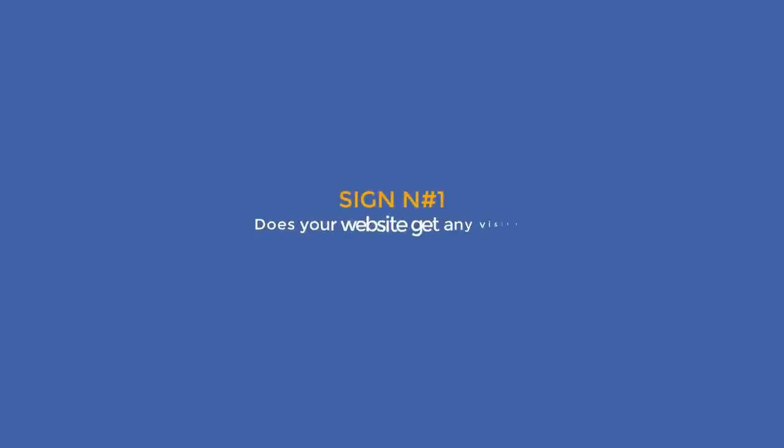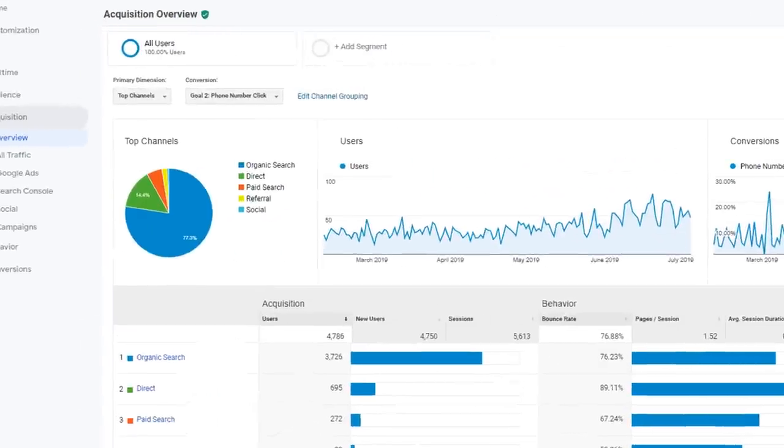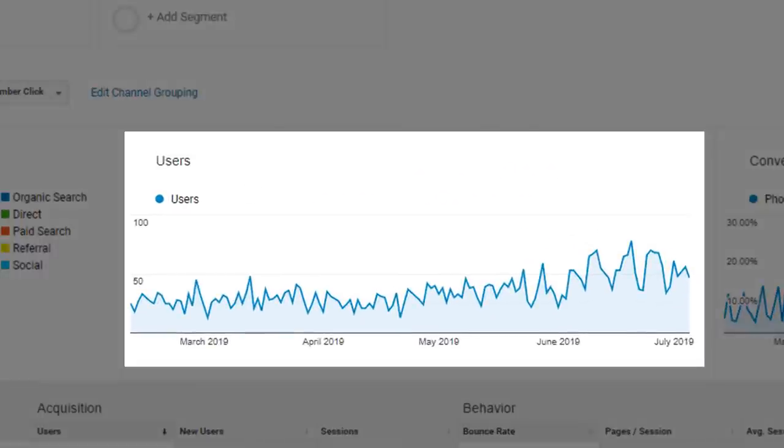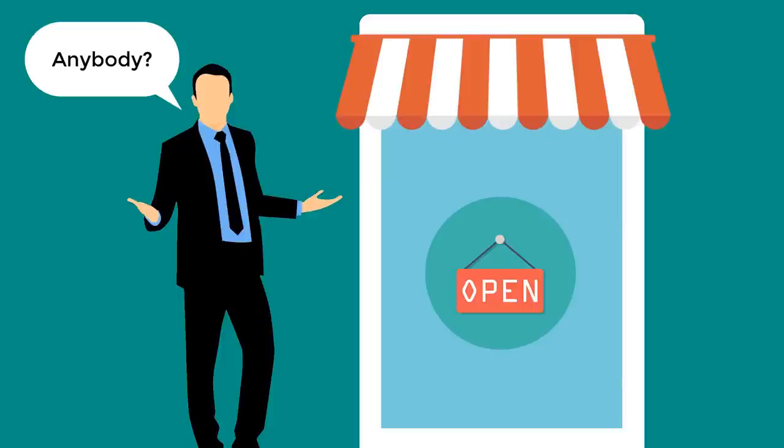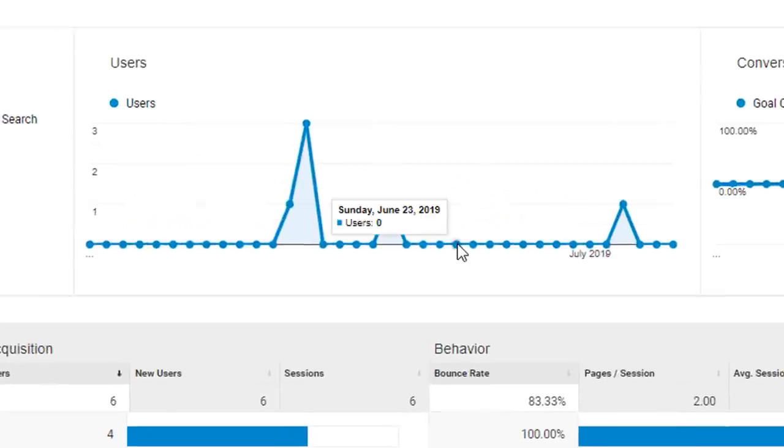So if you're ready, let's jump right in. Sign number one: does your website get any visitors? I know for some of you this is a very basic question, but for many business owners, when I ask how many visitors on average does your website get daily, the response is just a blank stare. Why don't you know? If you open a brick and mortar store and no customer walks through the door, wouldn't you be worried? Same rule applies to your website. If you've built a website and you have no visitors, then you should be worried. You have no excuse since you have all the tools you need at your fingertips — the most common one being Google Analytics.